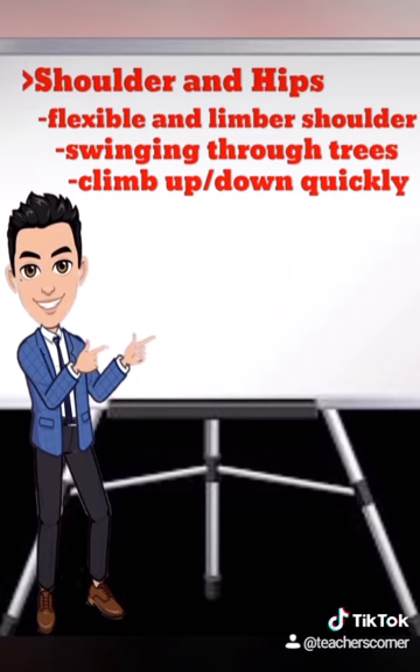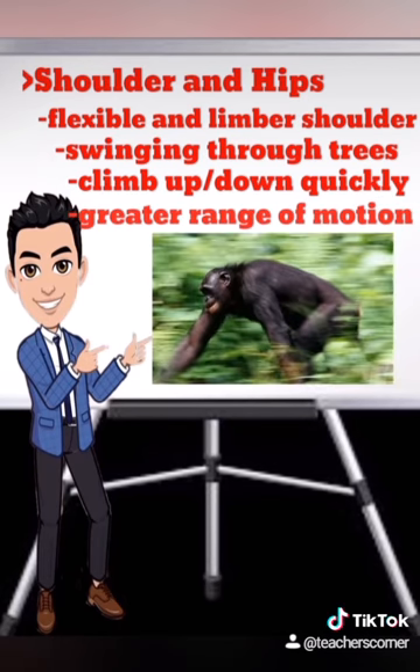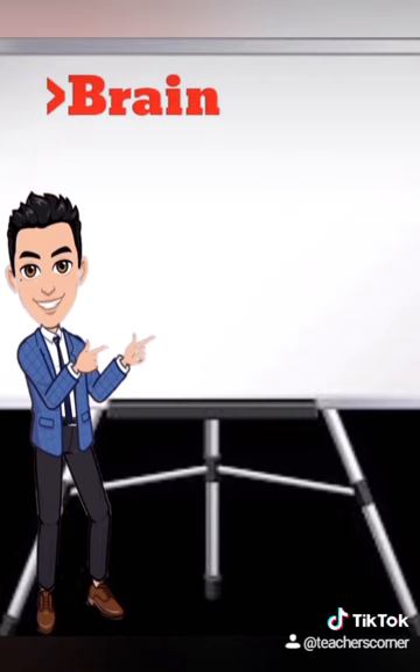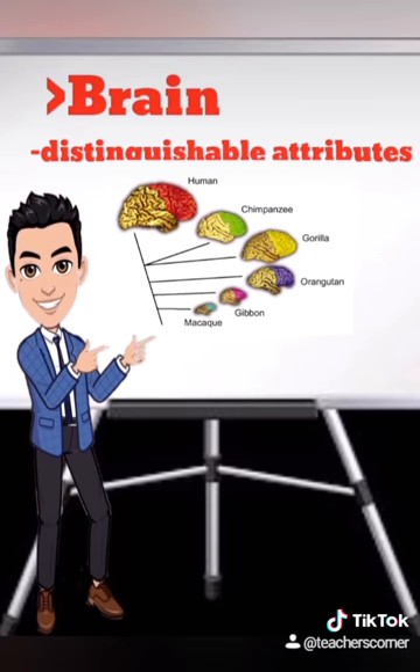Their hips are just as mobile, allowing them a greater range of motion in their legs. These characteristics also evolved to aid in the primates' primarily arboreal lifestyle. The brain is one of the most distinguishable characteristics of primates compared to other types of mammals. The olfactory region in primates has been greatly reduced in most species, such as humans.